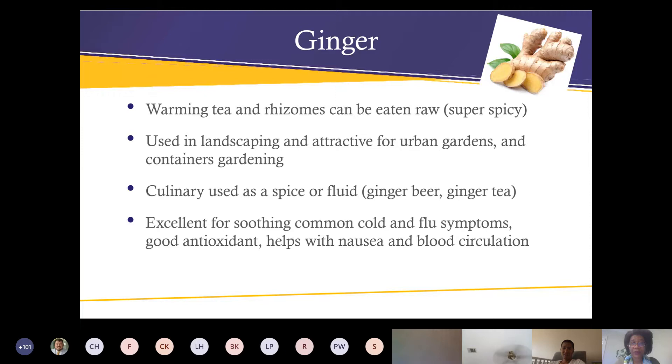Ginger is good for making ginger beer and ginger tea. It's good for the common cold and flu symptoms, is an excellent antioxidant, and helps with nausea and blood circulation.